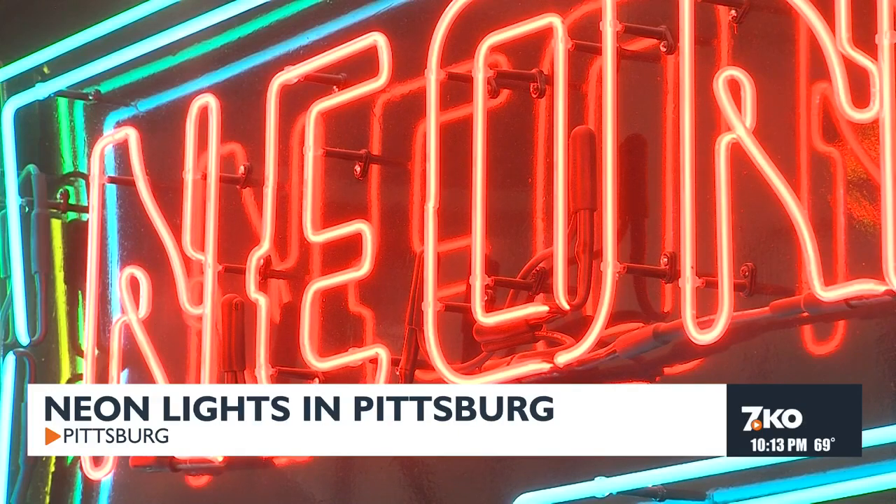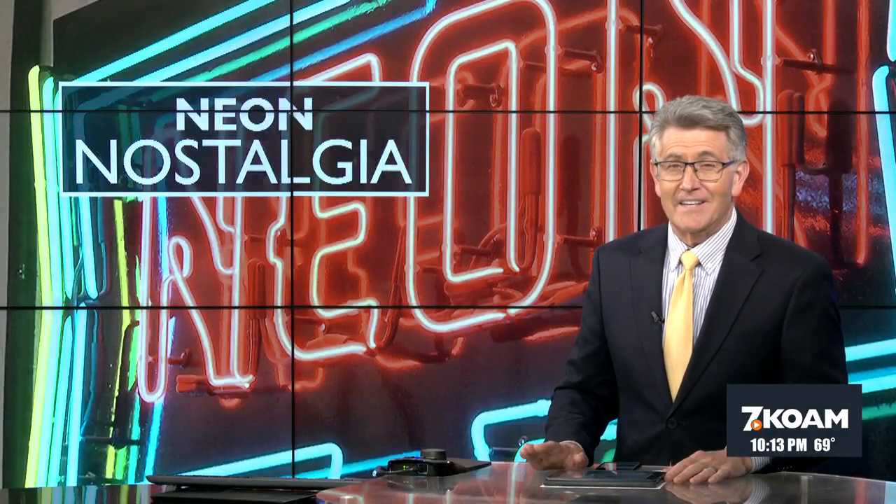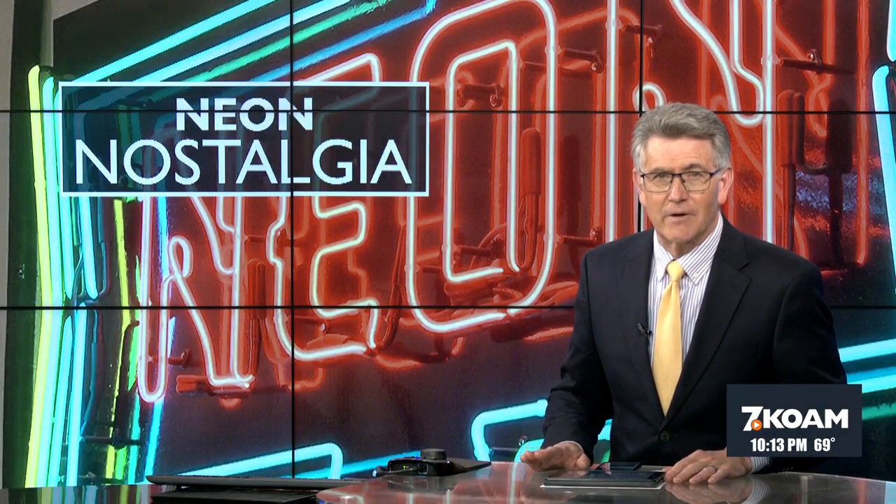Reporting in Pittsburgh, I'm Lonnie Walton, KOAM News. Young says he can't wait to do more projects throughout the four states, keeping the neon nostalgia alive.